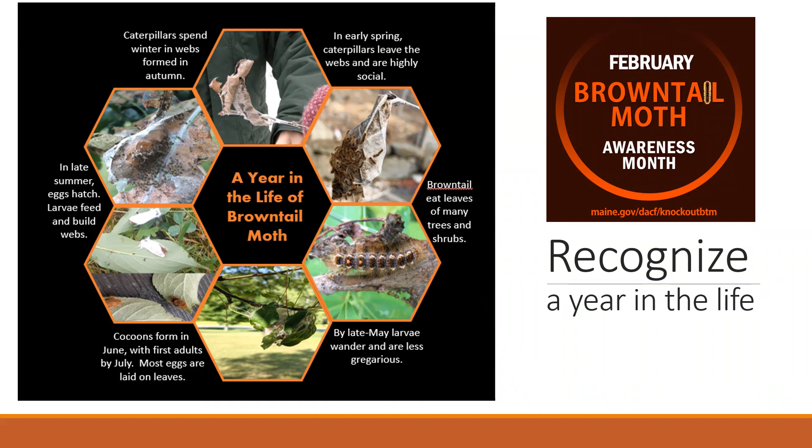Right now, brown-tailed moth caterpillars are hibernating in palm-sized winter webs at the very tips of branches. Inside each palm-sized web are between 25 and 400 caterpillars. They will stay in that web until mid-April, when they reemerge and start feeding on bursting buds and newly emerged leaves from mid-April until the end of June. During this time, the caterpillars eat, grow, and shed their skin — and not only do the caterpillars have those toxic hairs, but their shed skins also contain those toxic hairs.